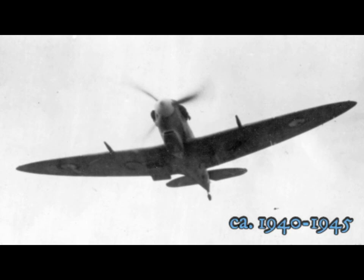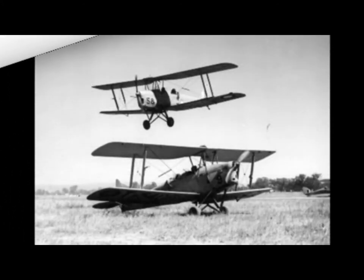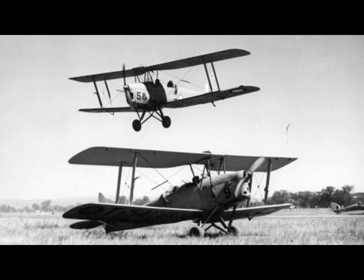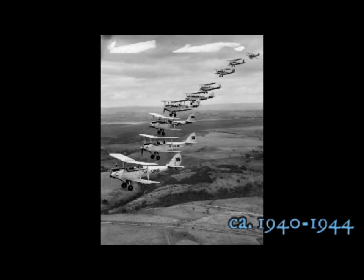A Spitfire in flight. Coming in to land and waiting to take off. Tiger Moth Squadron in right stepped-up formation.